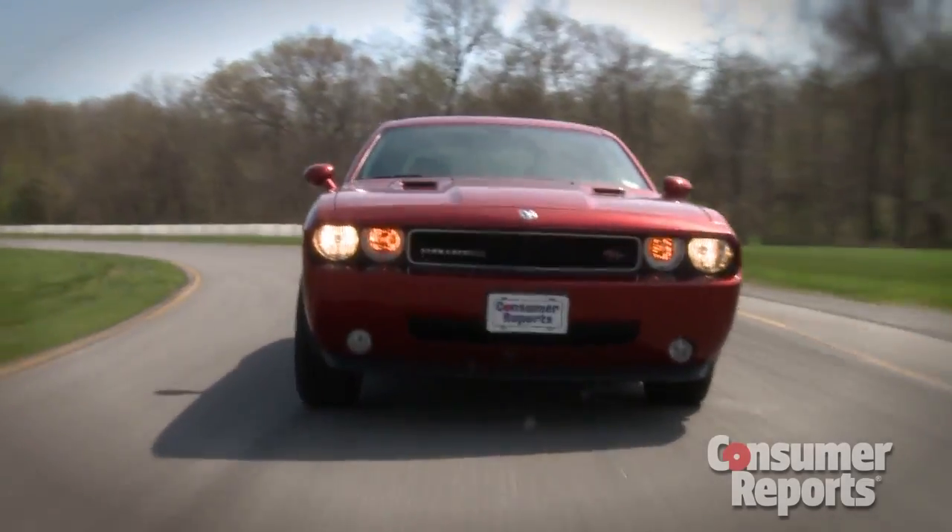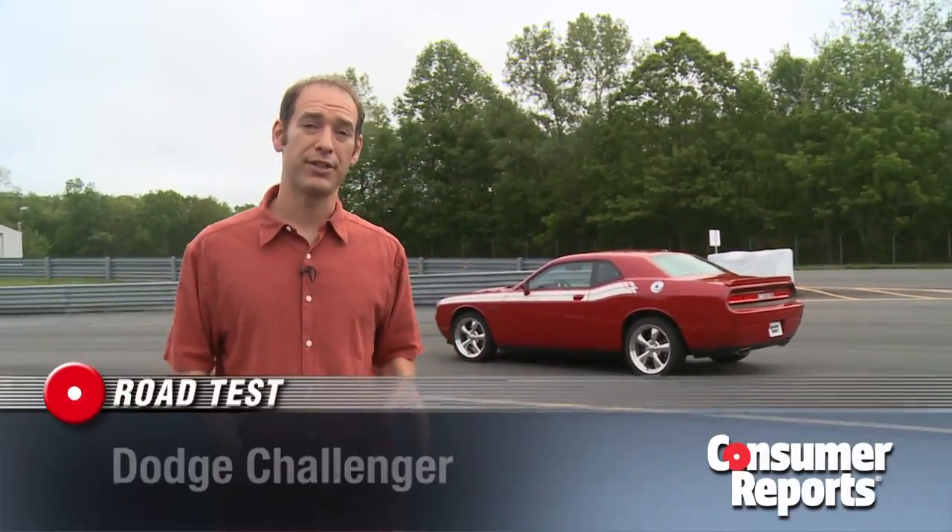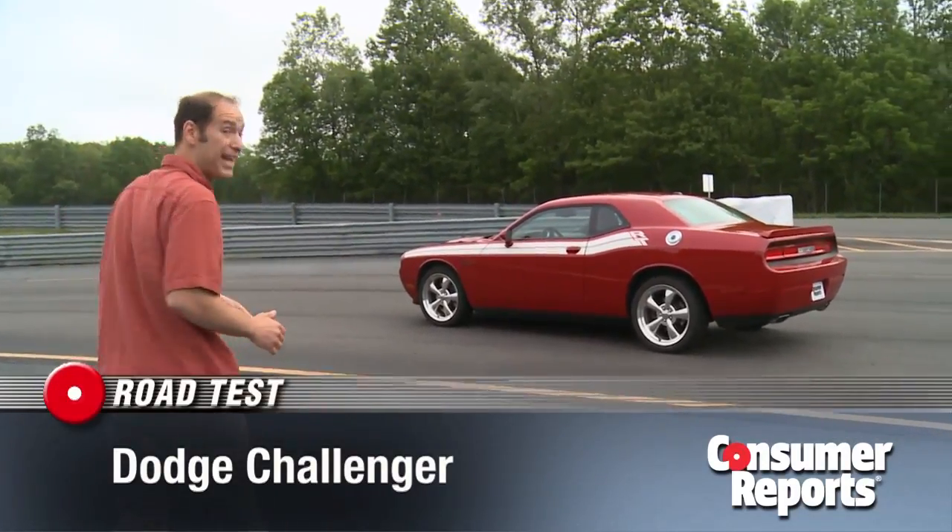When we first tested the reincarnated Dodge Challenger, we weren't too impressed by the handling. They revised the steering and the suspension to try to address this, so we bought one to see how it drives now.